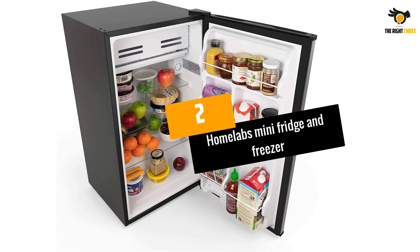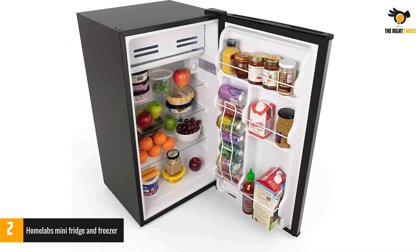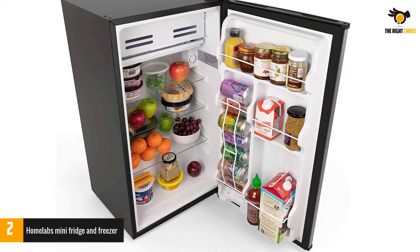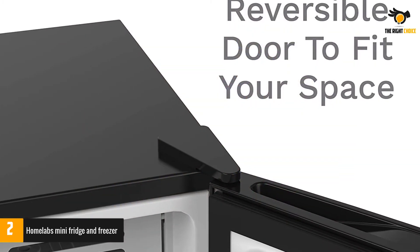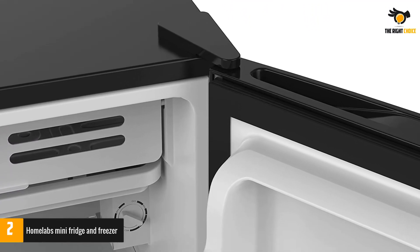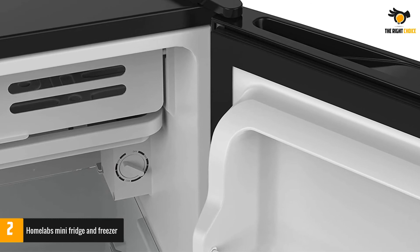At number 2: HomeLab's Mini Fridge and Freezer. The HomeLab's Mini Fridge and Freezer are space-saving and compact, available in two different sizes — 3.3 cubic feet and 4.6 cubic feet — both of which will fit in a dorm room, camper, apartment, garage, or office. These single-door electric mini fridges operate efficiently.